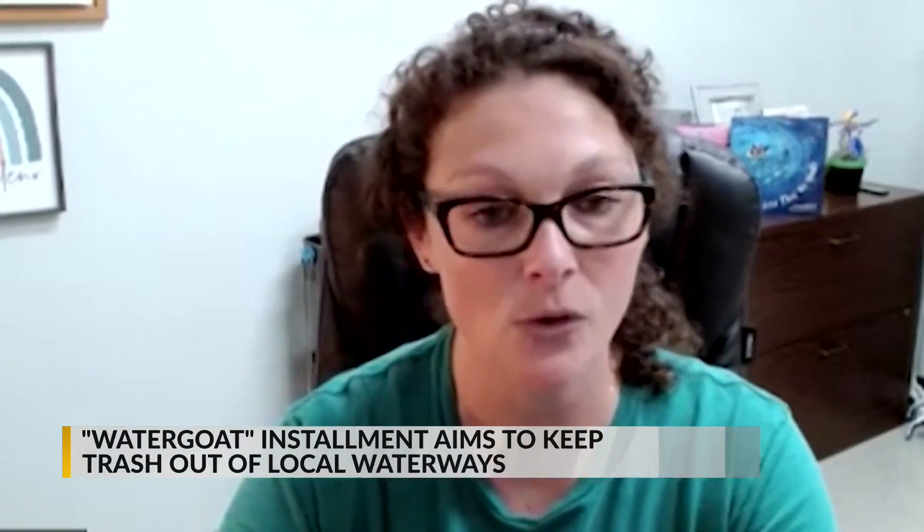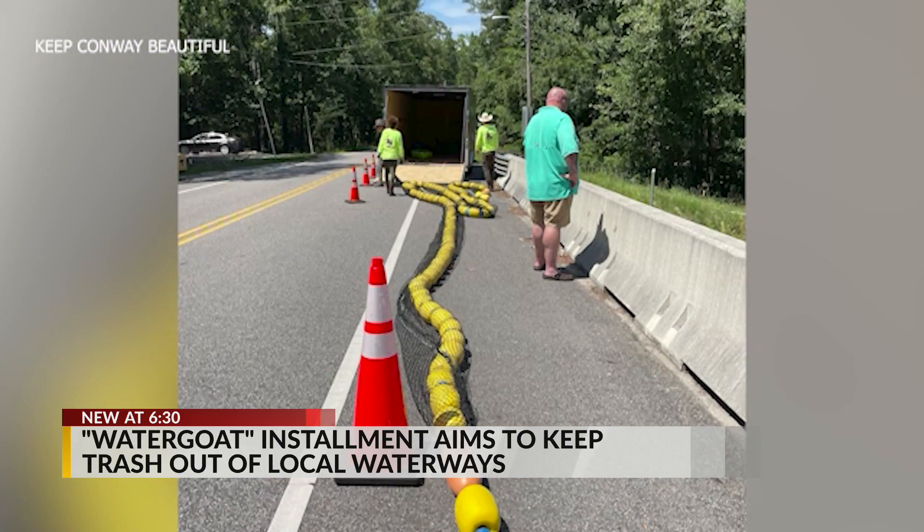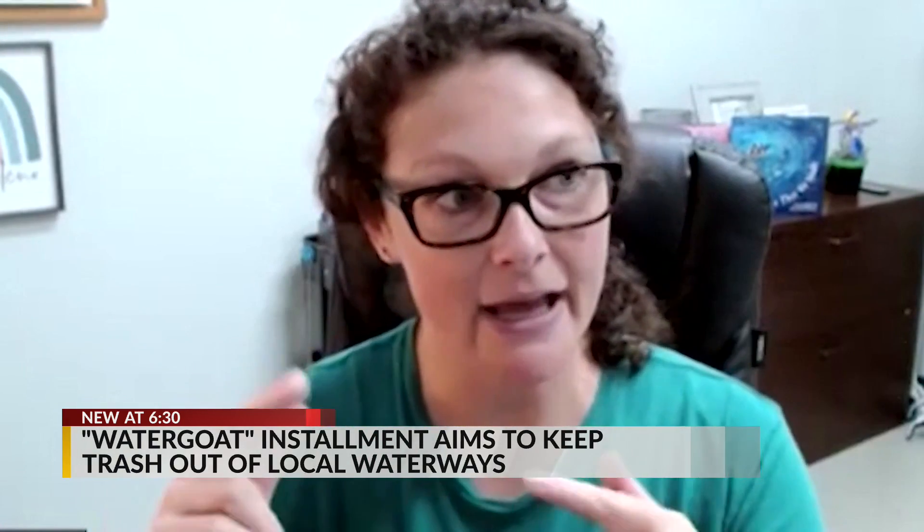The water goat system is pretty simple, but it has a very important job — keeping the waterways clean, collecting litter before it gets into the oceans and hurts any animals. It's one more piece to the puzzle of ending litter. It's a lime buoy that has a net attached to it with a chain, so it kind of just floats across the Crabtree Canal.